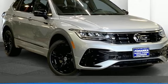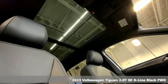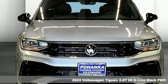It's a new 2023 Volkswagen Tiguan. Sophistication, space and common sense are the essence of this adaptable utility vehicle.